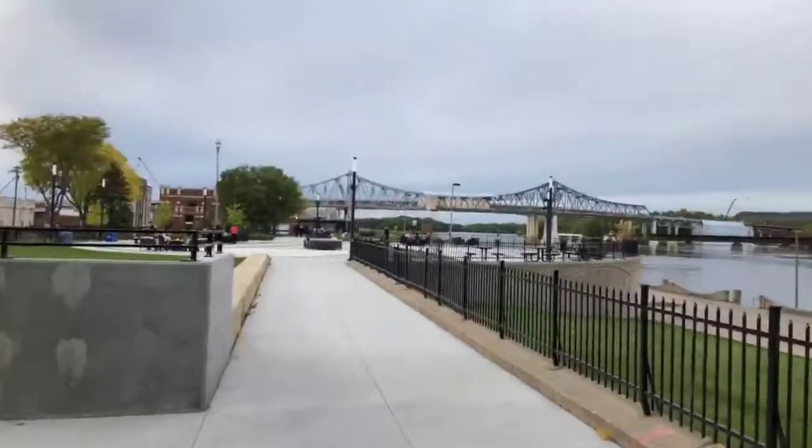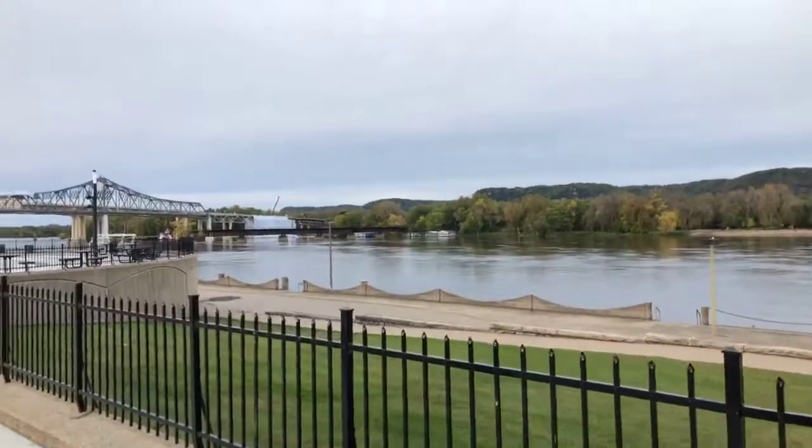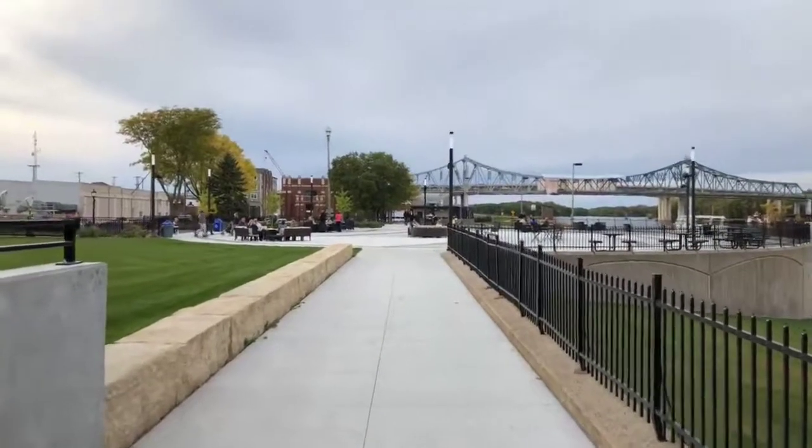It's a nice fall day and you can see the colors are just coming to Winona. Most of you already know this look — the beautiful Mississippi River, we've got our bridge. But this part might look a little different.